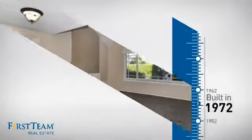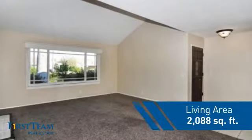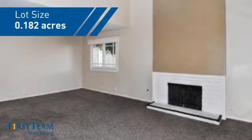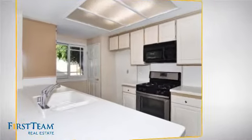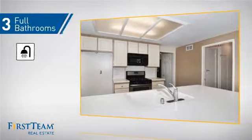This property was built in the early 70s and features over 2,000 square feet of space, giving you a spacious layout to play host or kick back and relax after a long day. Inside, you'll find five bedrooms so everyone has a private space to come home to, as well as three full bathrooms.